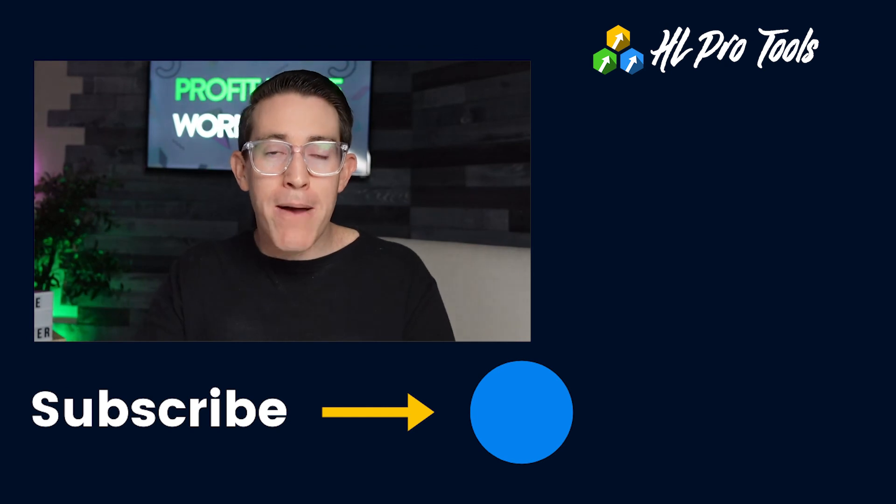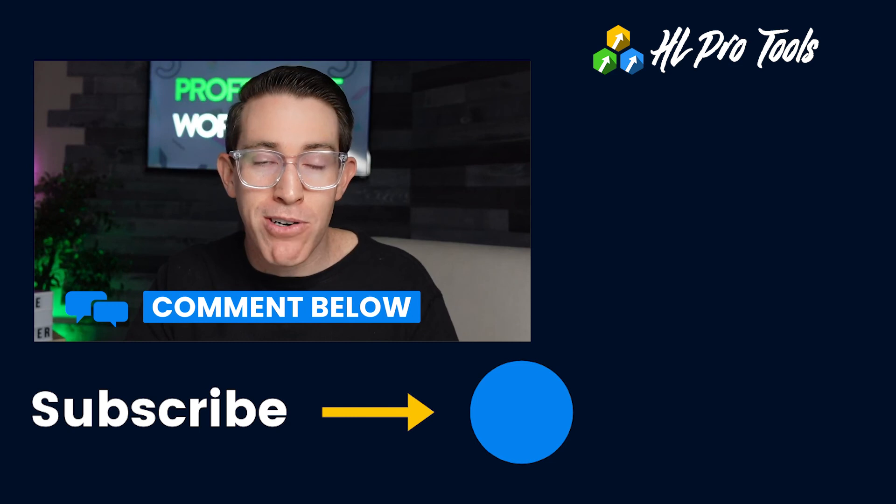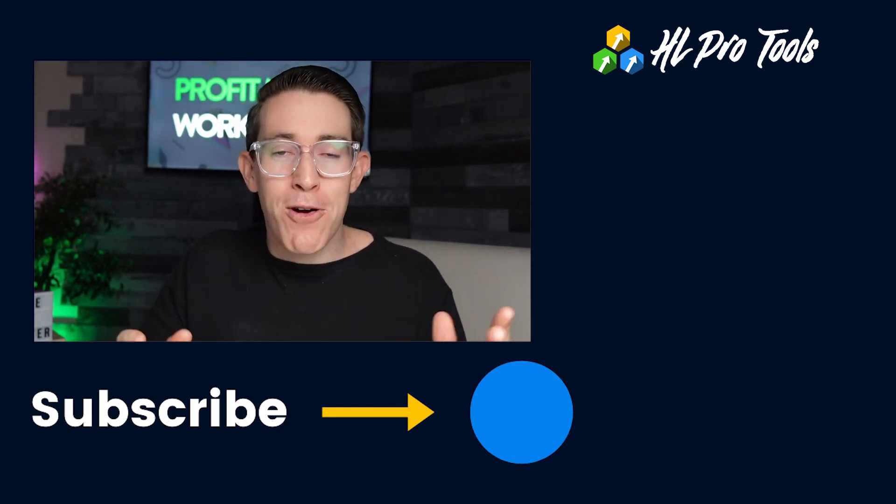Thanks so much for showing up and tuning in. If you're looking for resources or already have customers and are curious about what we're doing, check out HL Pro Tools for no-brainer white-label customer support. As always, I love any feedback — I respond to every comment personally, and I'll look forward to it and catch you on the next one.